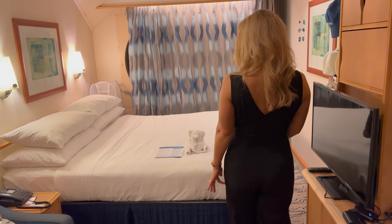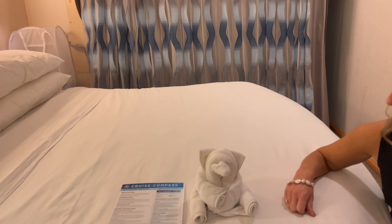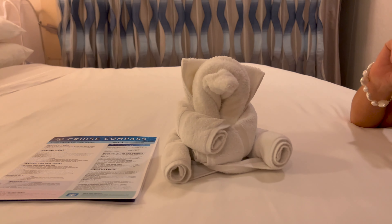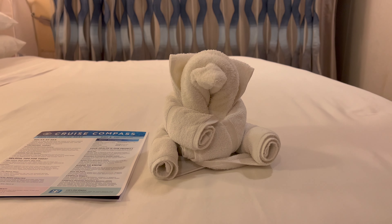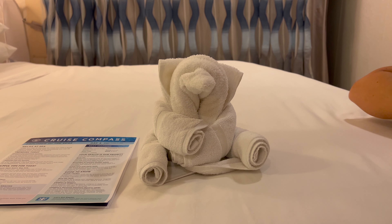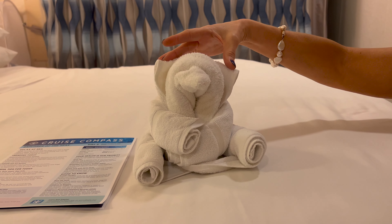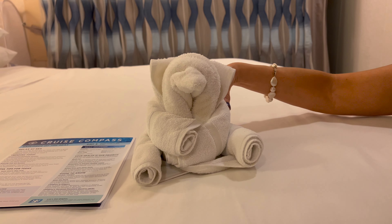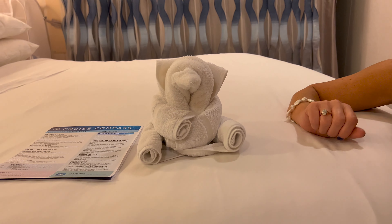We got a towel animal! Can you tell what it is? I think it's a bear. He's moving back and forth — he's vibrating with happiness. JJ says he's a doggy. Vote in the comments below what you think the towel animal is. He's jiggling with joy to be in an aft balcony.